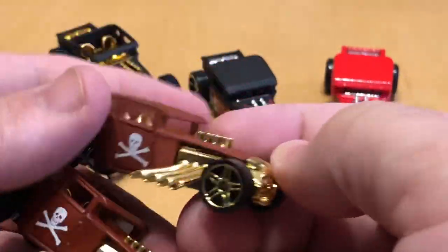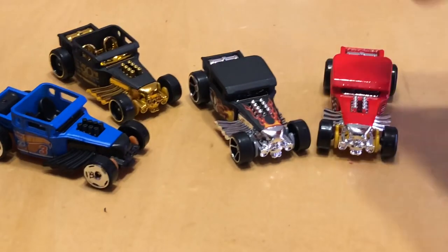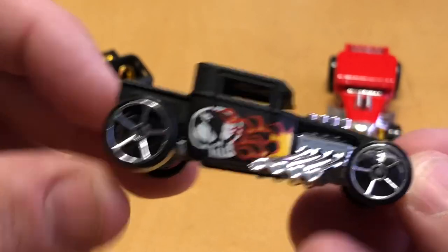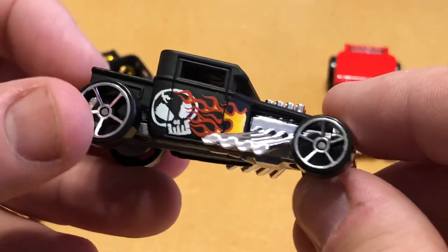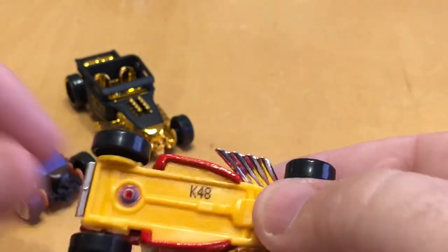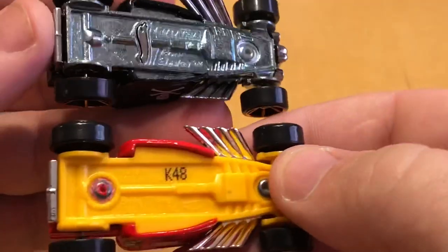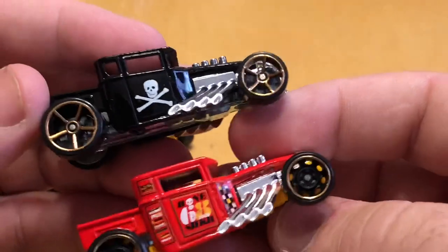I got two variations — one has just regular five-spoke wheels, the other has a different style of five-spoke wheel, so that's why I got both. The next one has a top on it, which is pretty neat — same car but with a hard top. The skull on the top kind of matches the front, and this red one had red eyes, which is cool. This year's Bone Shaker has a plastic bottom compared to the metal bottom of the first edition.